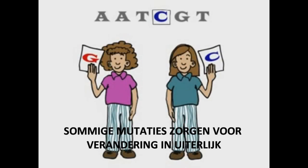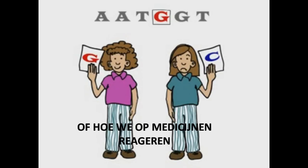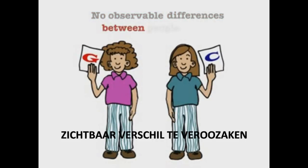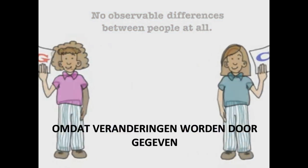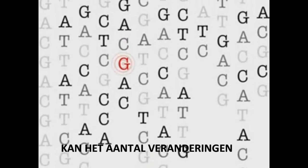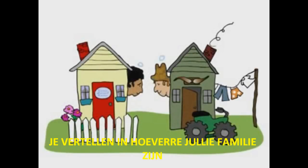Some SNPs account for differences in appearance. Others can affect how we develop diseases or respond to drugs. Most SNPs, however, seem to lead to no observable differences between people at all. Since variants are passed down from one generation to the next, the number of differences between your DNA and your neighbor's can tell you how closely you are related to each other.